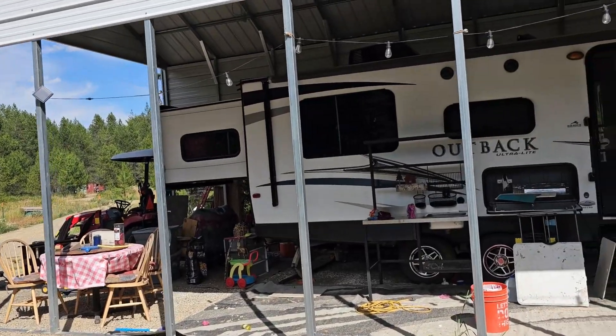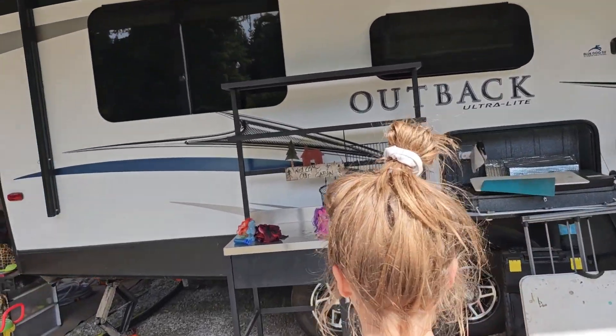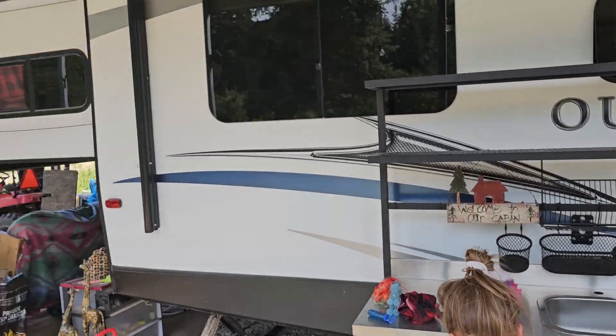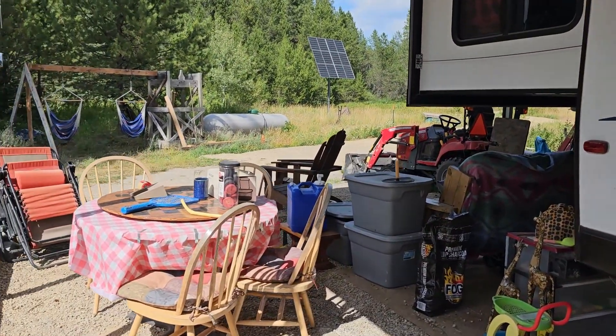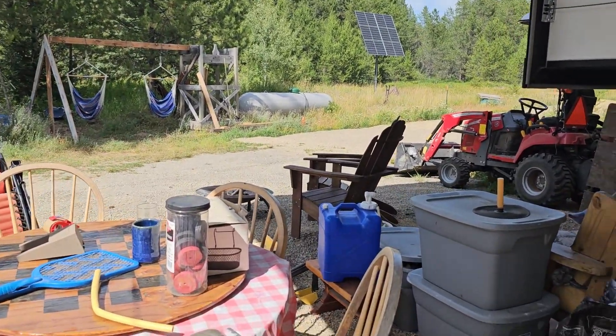Outside there is work to be done. Let me show you what we have to do out here. We need to move our kitchen because we have to clear the edges of the RV. We've got to move our outside kitchen, move our dining room table, move our couch. All of these things will someday be in the cabin.